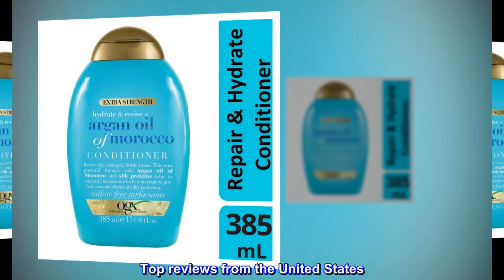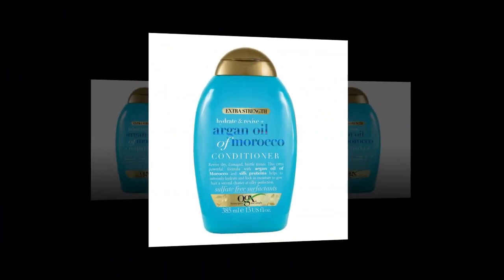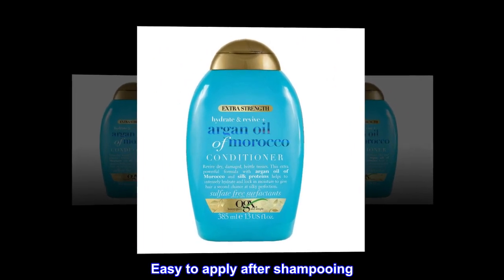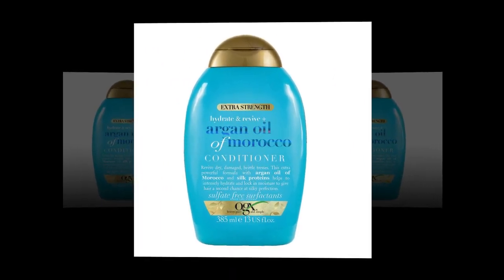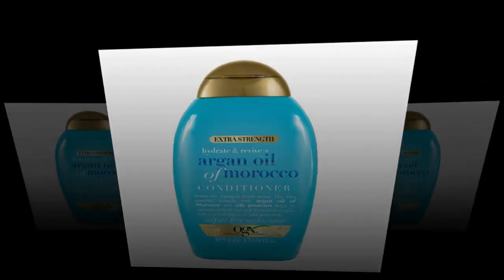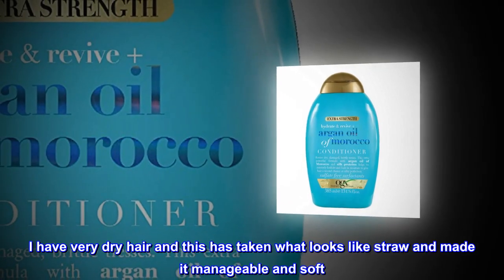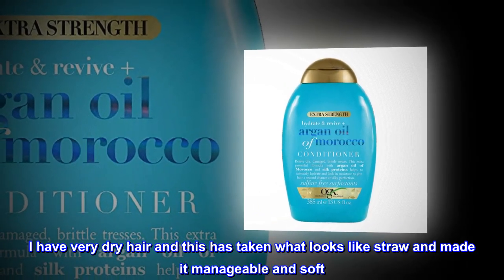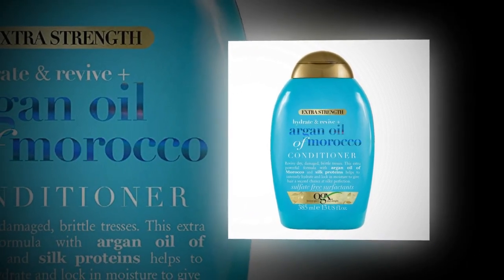Top reviews from the United States. Excellent hair product. Easy to apply after shampooing. Leaves hair feeling soft and silky. I have very dry hair and this has taken what looks like straw and made it manageable and soft. Highly recommend.